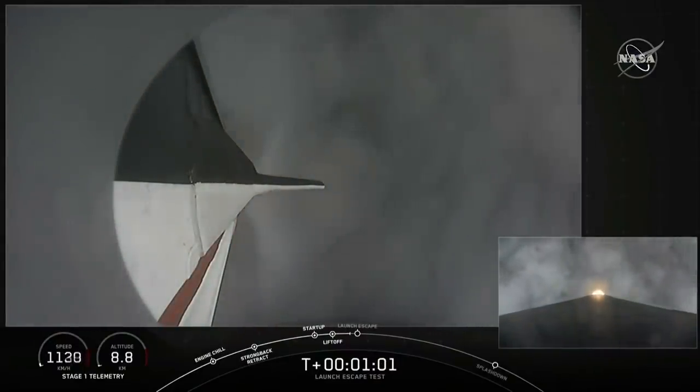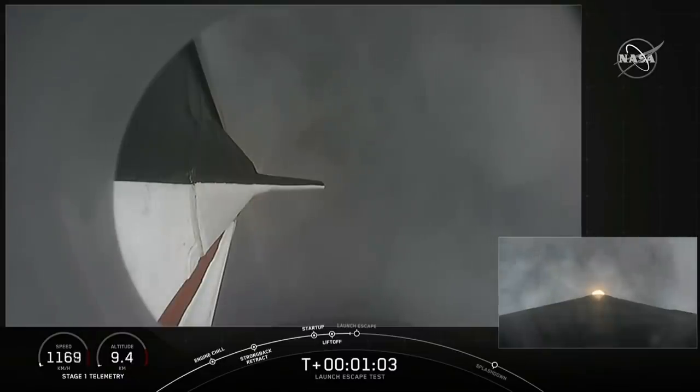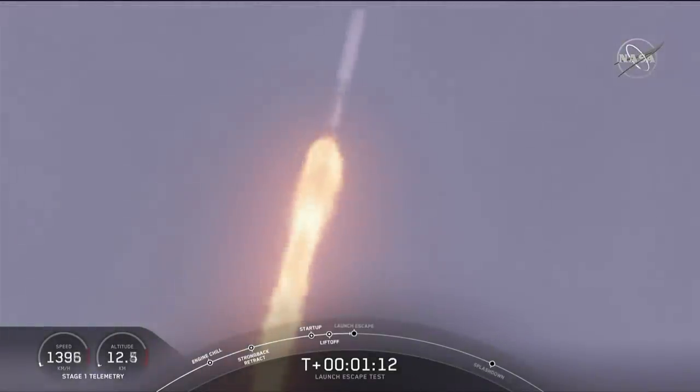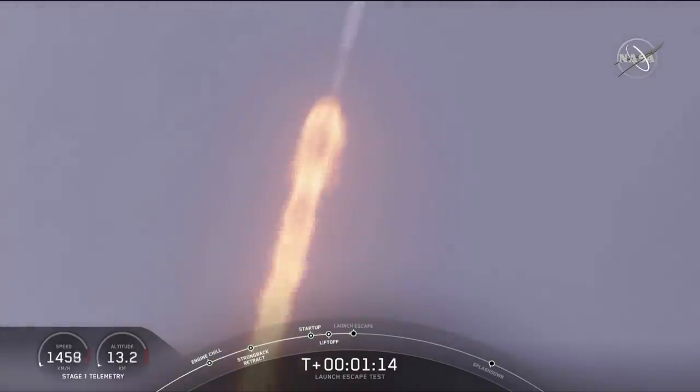Vehicle is supersonic and passing through maximum dynamic pressure. We're through max Q and getting ready to throttle the engines back up on the first stage. Stage 1 throttle up — there's the callout. The major activity is coming up in just over 10 seconds: shutdown and Dragon escape from the Falcon 9.